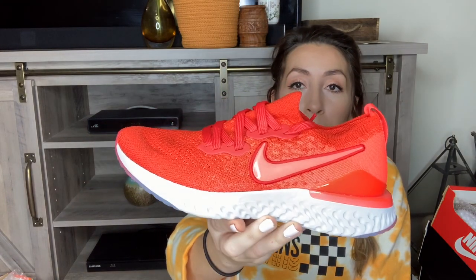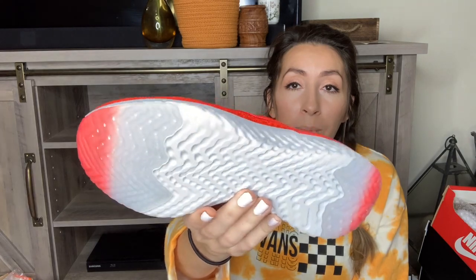We've got another pair of fly knits — these are called the Nike Epic React Fly Knit Twos. They are a size 5 youth, which would be equivalent to a 6.5 women's. These have already gotten a ton of attention — I have quite a few likes and I just barely listed them, so I have a feeling these will sell pretty quickly. They're in a really cool bright red color, super lightweight, with a foam sole. The fly knit is just a really popular style.